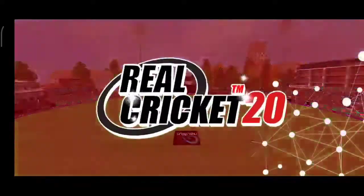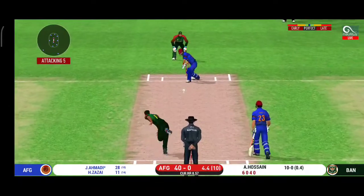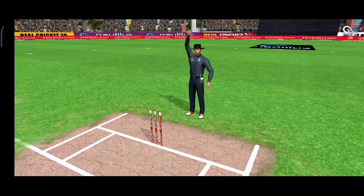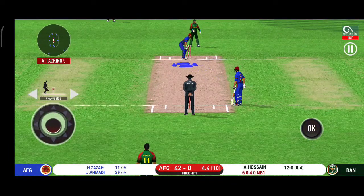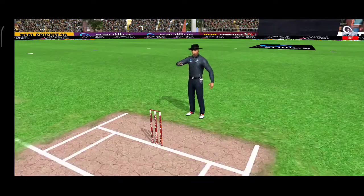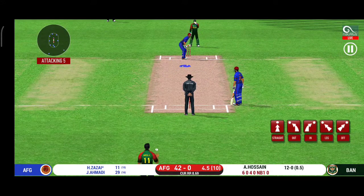That's hit straight to the fielder. That was a quick single — nice running between the wickets. No ball called by the umpire — overstepping on the last one, and that would be a free hit. That's well left — no need to play at that. He has been ruthless against the fast bowlers in this series.